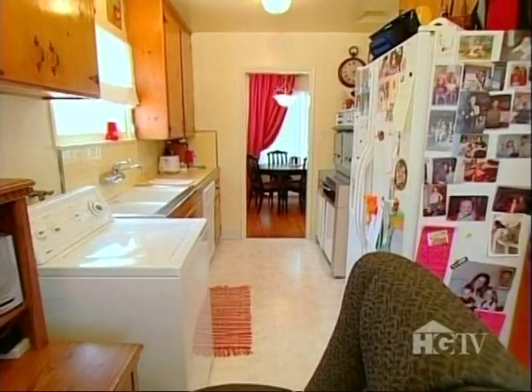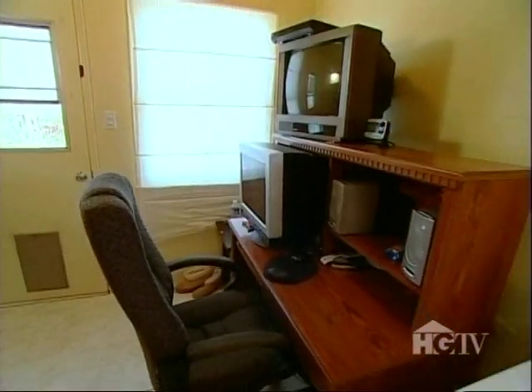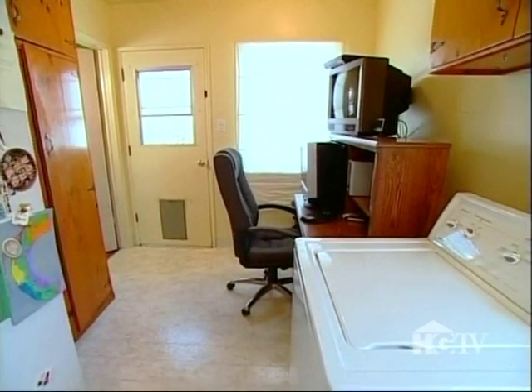Lisa's plan also includes paint, new floors, and window treatments. Finally, a French door will bring in more light and value.